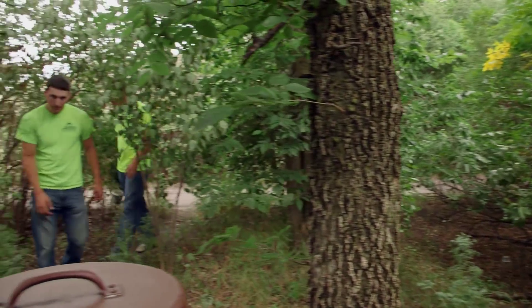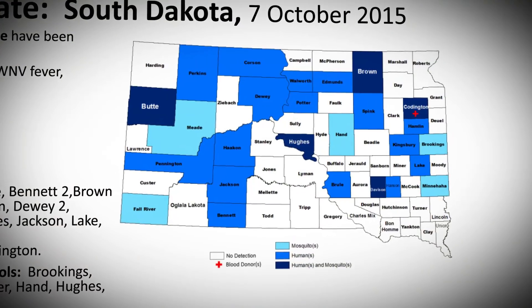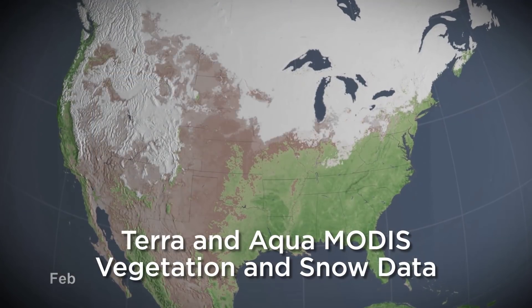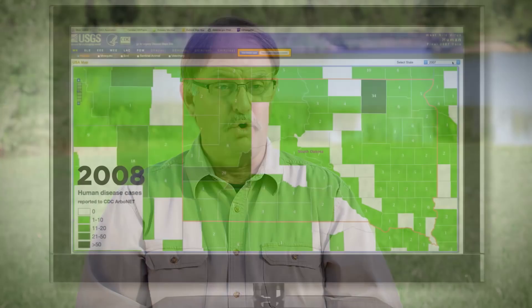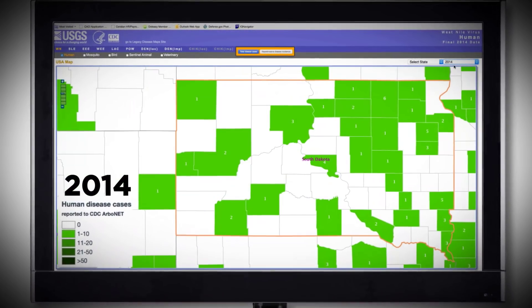The South Dakota Department of Health provides important data on the location of infected mosquitoes and on human cases to Dr. Wimberly and Dr. Hildreth. The mosquito data allows us to get a very accurate estimate of disease risk, and the environmental data allows us to extend that over space and through time. The approach we're using is to take the mosquito data and virus data from various years and look at correlations between years that have a lot of transmission of West Nile versus low transmission.